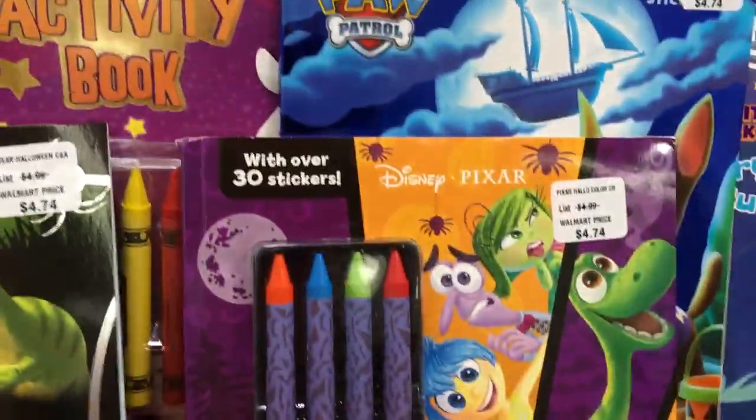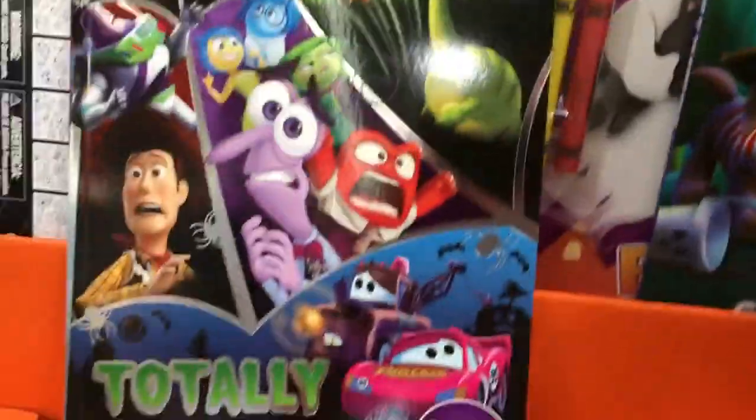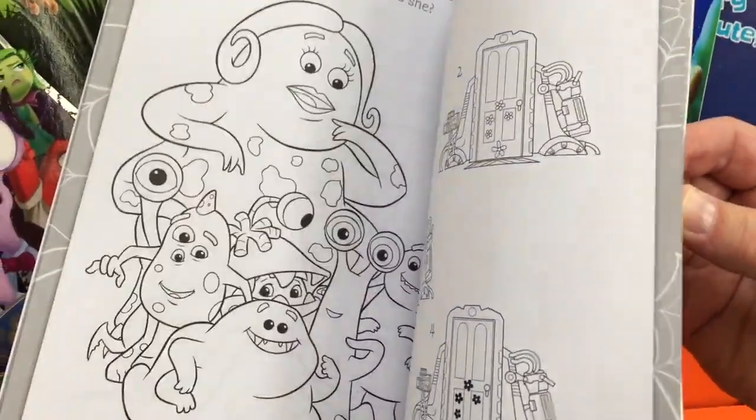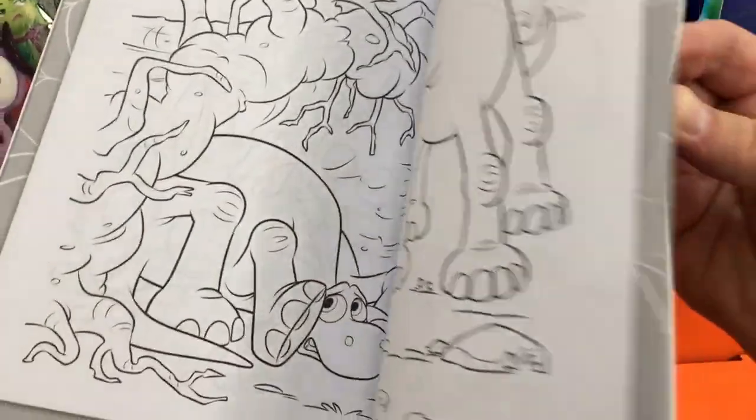We're going to run into a Walmart now and see what we can find — hopefully some good Cars or Coco stuff. As soon as I walked into Walmart, I ran across these — two Halloween coloring activity and sticker books. This particular one on the right comes with some crayons and some stickers. The drawings are actually just the regular drawings — not Halloween inspired or anything like that.